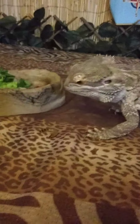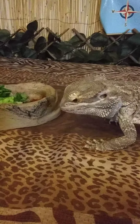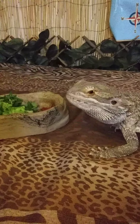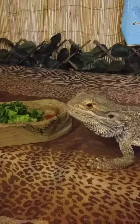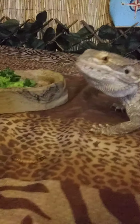He is a reptile — he has a backbone, he's cold-blooded, he breathes air with lungs, he's covered in a dry scaly skin, and he hatched from an egg. Bearded dragons are diurnal. We've met some of our nocturnal friends, and even those who are crepuscular, who are awake during the twilight time. But diurnal means he's awake generally when we are — awake during the daytime and sleeping at night.